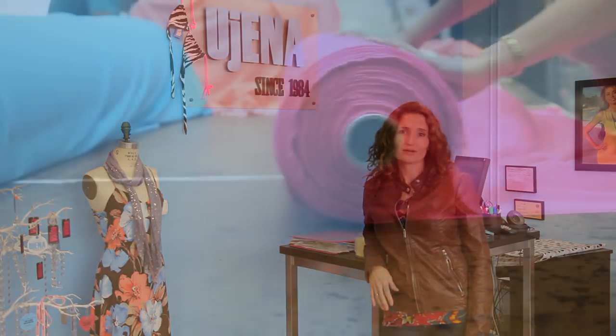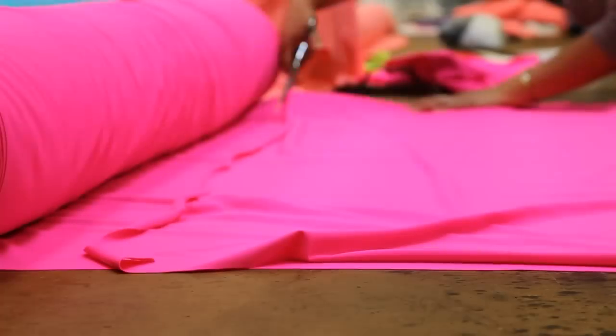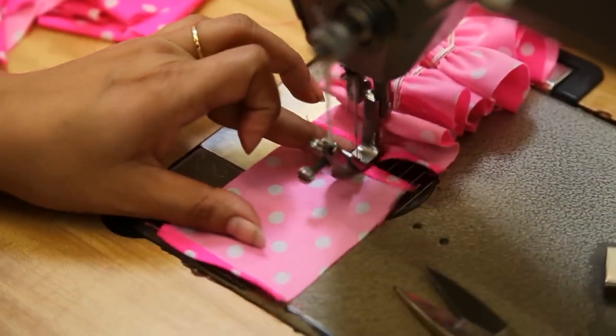Hi, I'm Lisa Anderson-Wall, President and Head Designer of Eugenia Swimwear. Welcome to the Eugenia Factory Store. Right here is where we create, design, hand cut, and sew every single Eugenia product.